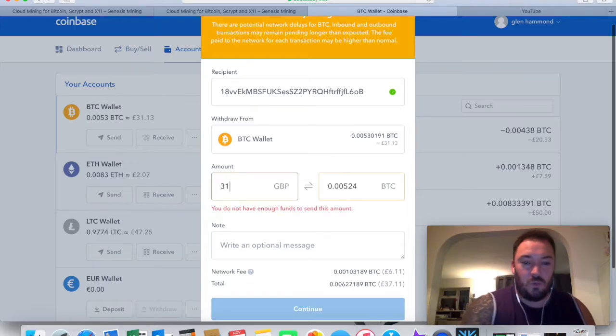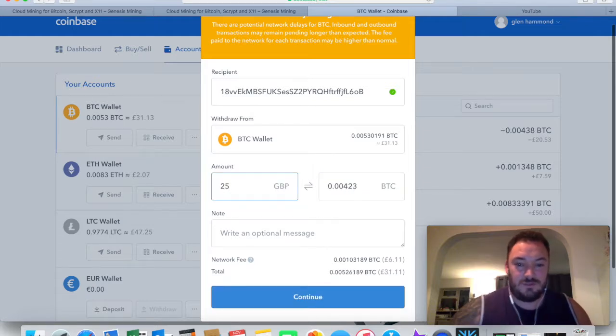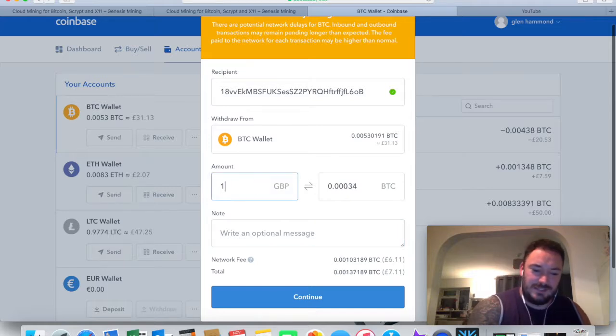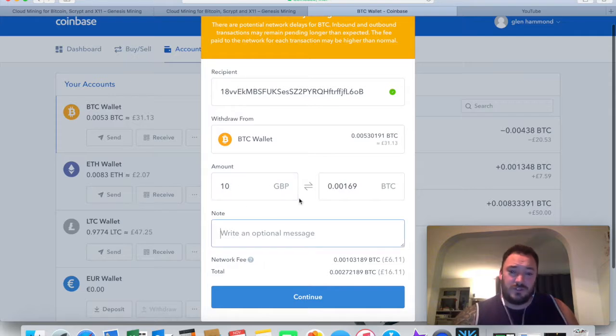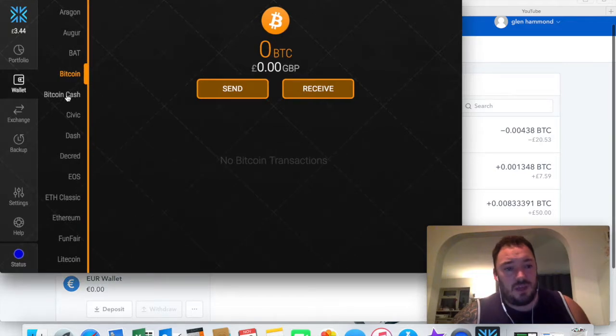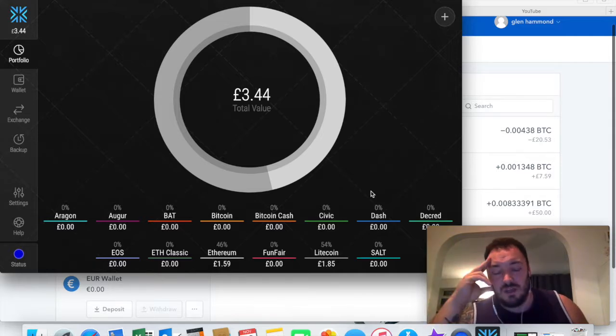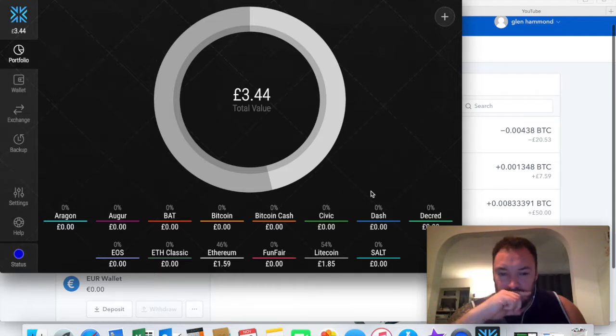Let me check if it stays the same for a larger amount - I'll try 25 pounds and it's still six pounds eleven pence. So the fee is flat rather than percentage-based. If you're transferring a thousand pounds, six pounds isn't bad, but when you're transferring one or ten pounds and the fee is six pounds, that's a massive proportion. That's why in Exodus I only hold Ethereum and Litecoin - the fee to transfer those was five pence on one and two pence on the other. Much more reasonable.